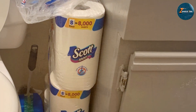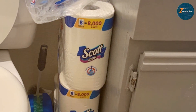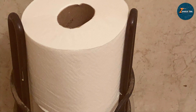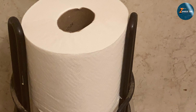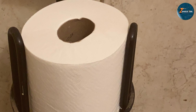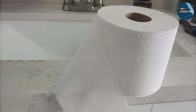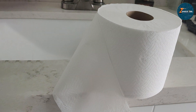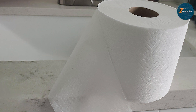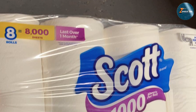Its strength and durability make it a reliable choice for households that experience heavy use. Scott Thousand provides a balance of affordability and performance. The single-ply structure is robust and efficient, making it suitable for a wide range of users. The rolls fit standard holders, ensuring ease of use, and its effective dissolution in water makes it a practical choice for maintaining plumbing health. For users who value both quantity and performance, the Scott Thousand Toilet Paper offers an excellent combination, with its large pack size and reliable breakdown keeping your plumbing in good condition.